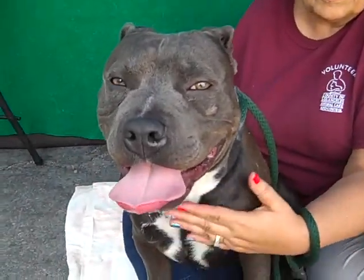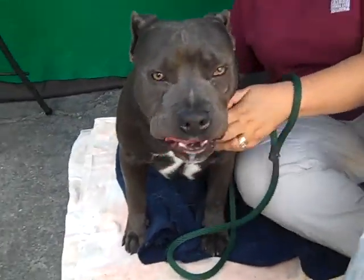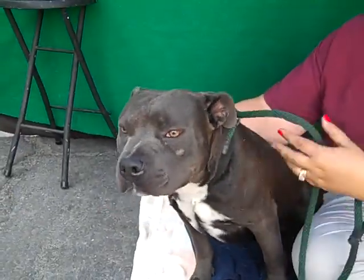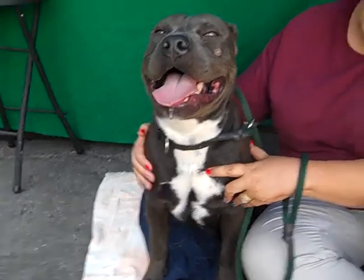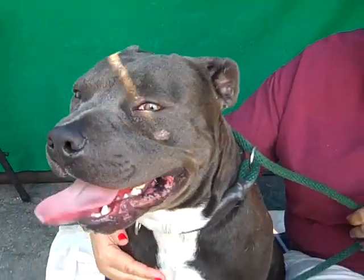He's got that beautiful big head. He's just so sweet. He passed his temperament test with flying colors and is considered by the shelter to be highly adoptable. He could probably use a little more obedience training, but who couldn't, right? Good boy.